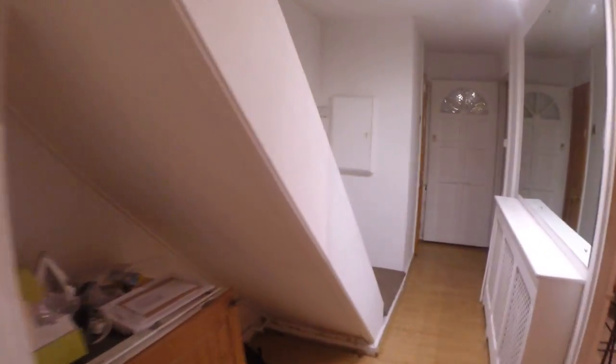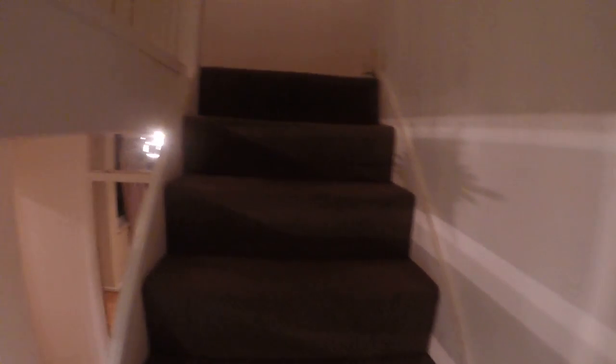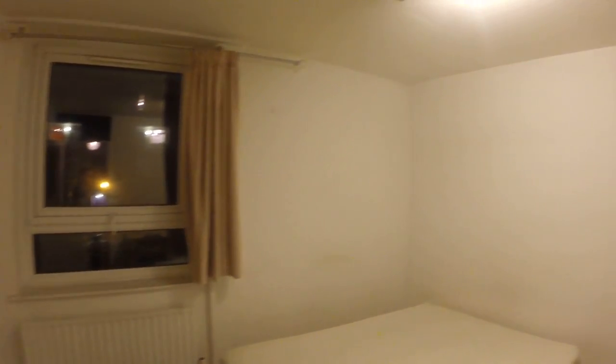There are five bedrooms in total — today I'll be showing you three of them. Now we're going to bedroom number two, which is a little bit smaller.